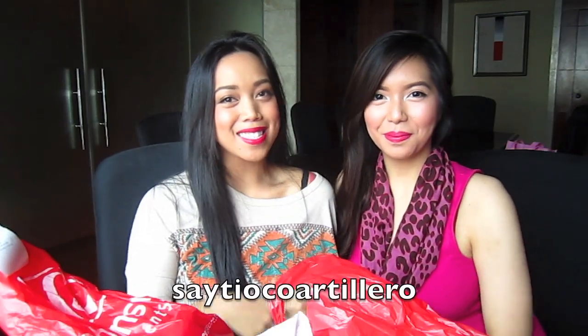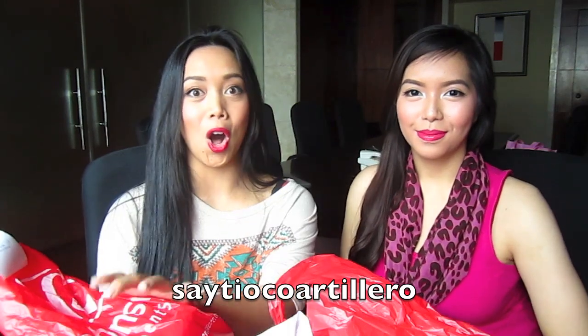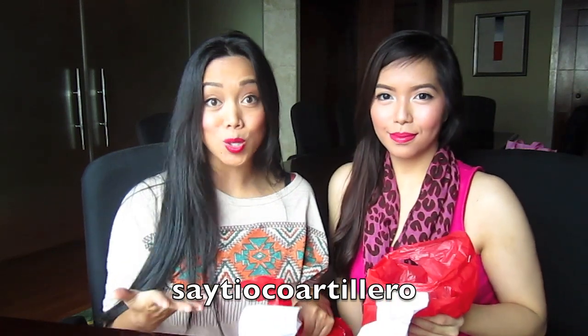Hi guys! I'm here with my friend Sey Tiyoko. We went to the department store and did a haul. What's interesting about the department stores here in the Philippines is that they have drugstore products as well.